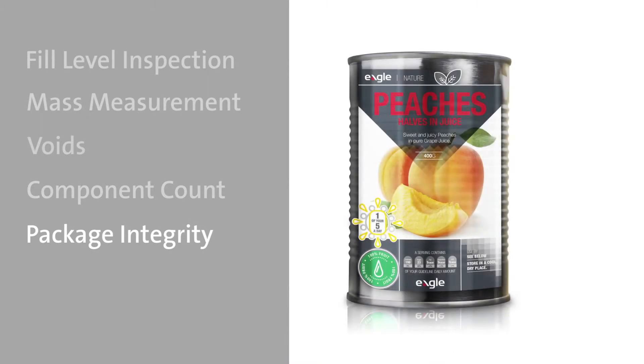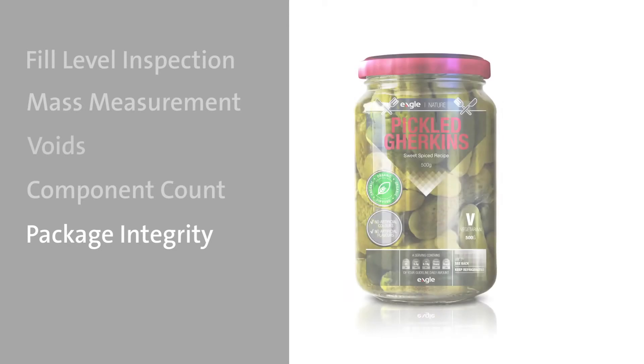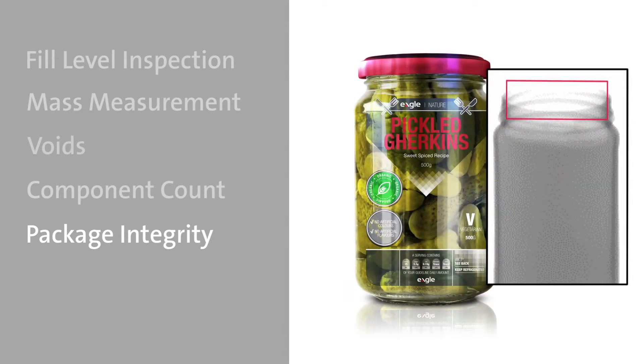Package integrity identifies and rejects damaged product before it reaches the consumer, such as jars with missing lids or dented cans.